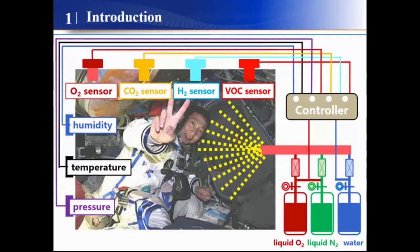Take a spacecraft for instance. The breathing air in the space capsule is compressed by liquid oxygen, liquid nitrogen, and water, in which the ratio is controlled by the oxygen sensor and many other sensors. At the same time, the air quality and safety is monitored by carbon dioxide, hydrogen, and VOC sensors.